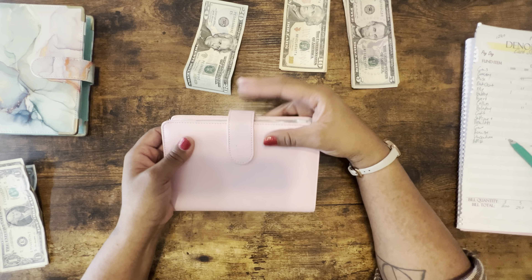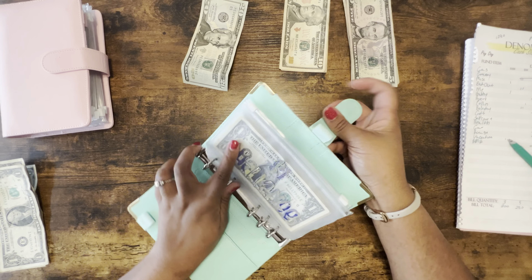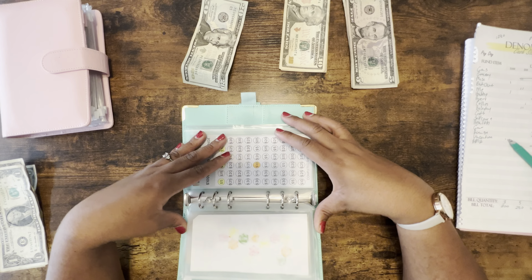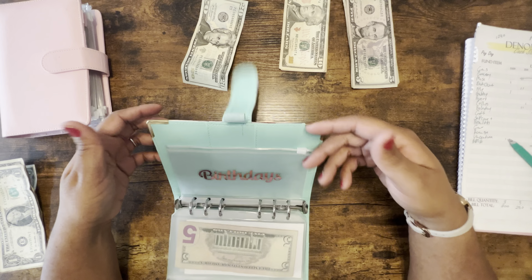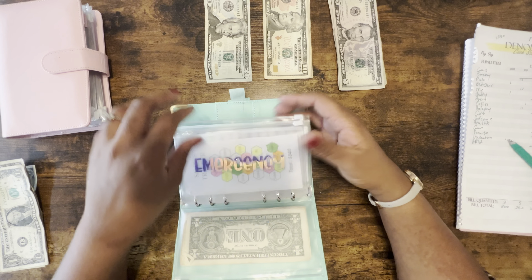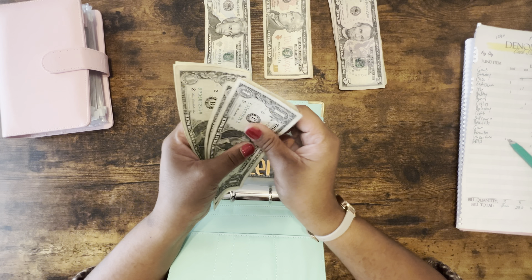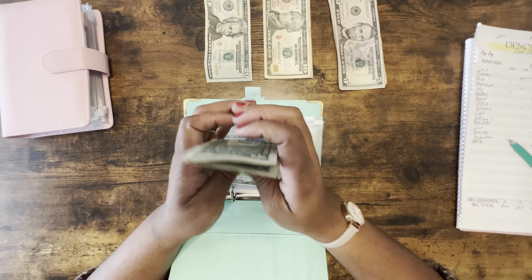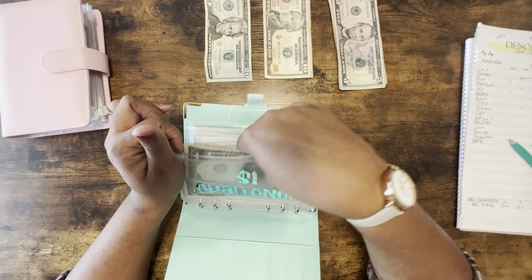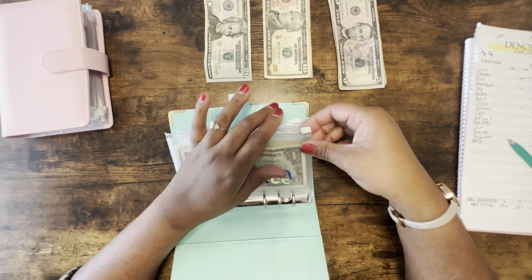I'm going to be adding more categories into my savings challenge binder next year for sure — like Christmas, my birthday, different kinds of challenges. But right now we're going to add six dollars into the dollar savings challenge. Of course, these are not all of my dollars — I showed you guys last time they're in a container over there, so we'll count those at the end of this year.